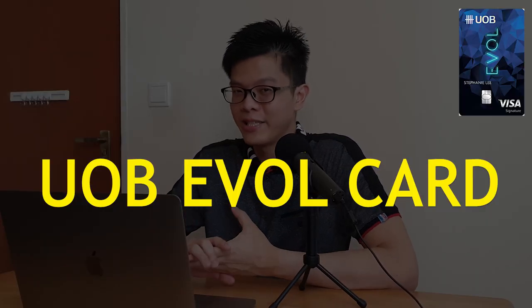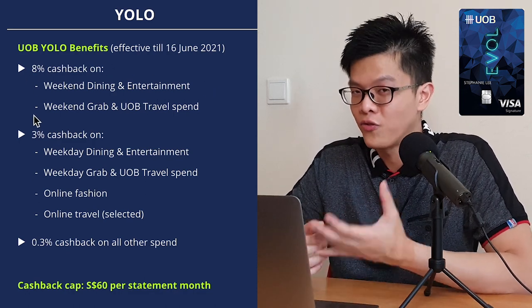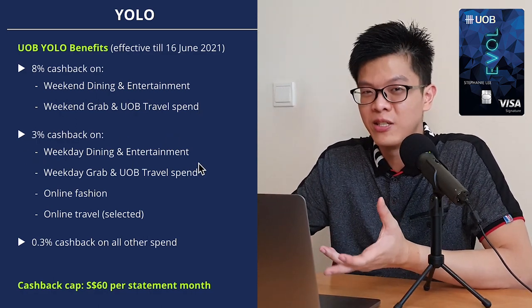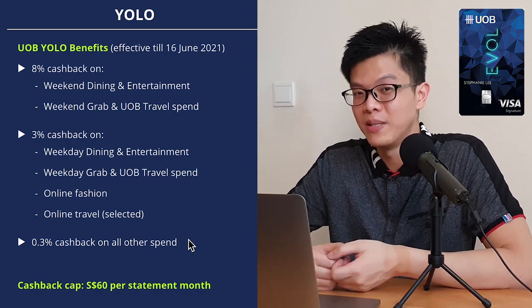Let's start with the UOB EVO card. The existing YOLO card will only be effective till the 16th of June 2021. I remember I used to have this card a few years back because it was eligible for GrabPay wallet top-ups, but not anymore. That card used to give you 8% cashback on weekend dining, entertainment, and Grab transactions, and UOB travel, then 3% cashback for the same categories on weekdays, as well as online fashion and online spend, plus 0.3% on all other spend. It's confusing because you have to think about whether it's a weekday or weekend — this card is not optimized because it's just too confusing and troublesome to track.